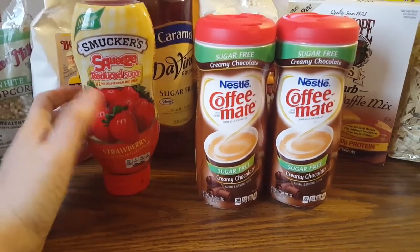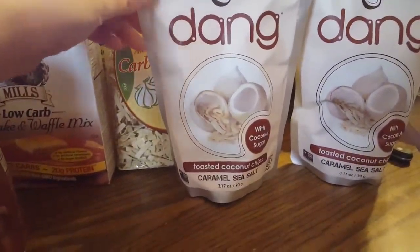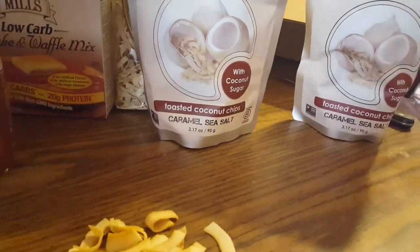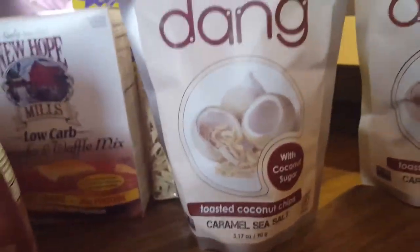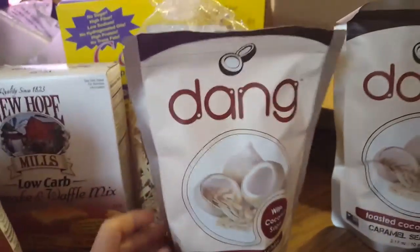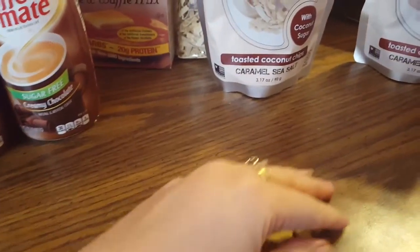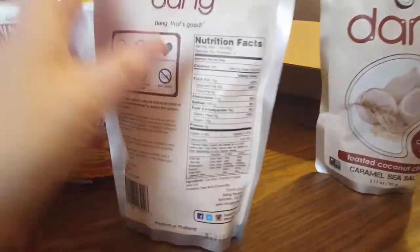The first thing I got — and I was super looking forward to these — this is coconut and toasted coconut, but what I was really looking forward to is this caramel sea salt variety. You can tell I've already opened the bag because I had to taste them. They are amazing, I'm going to order like 15 packs, no joke. These are the bomb.